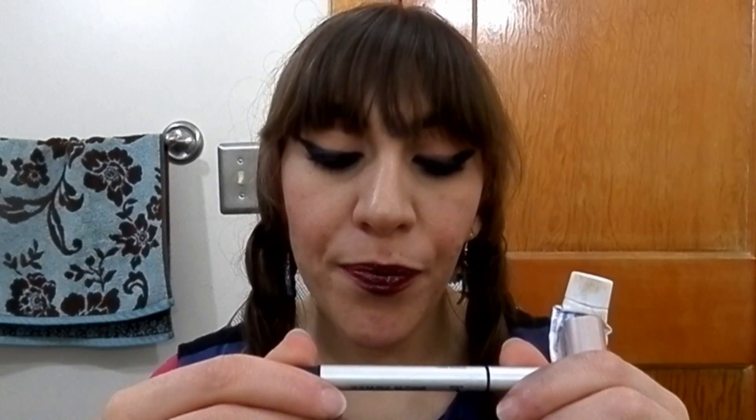This is the IT Cosmetics Brow Power. It has a little click mechanism and a spoolie on the end, in a taupe color. I really liked using this and I'm definitely considering repurchasing it, but for right now, because of how I've been doing my bangs, I'm not desperate for it.